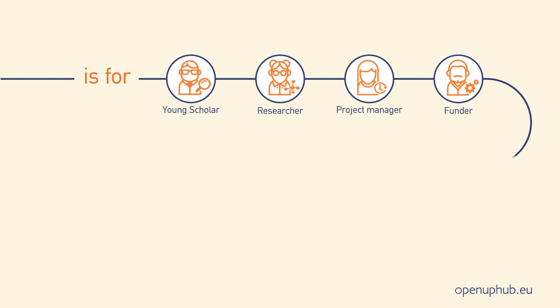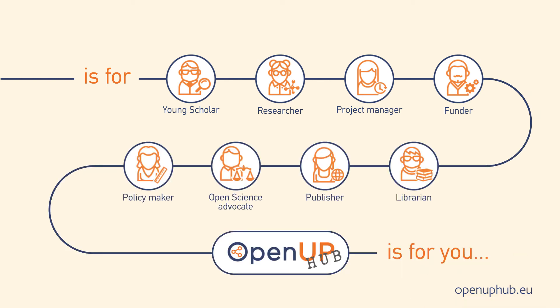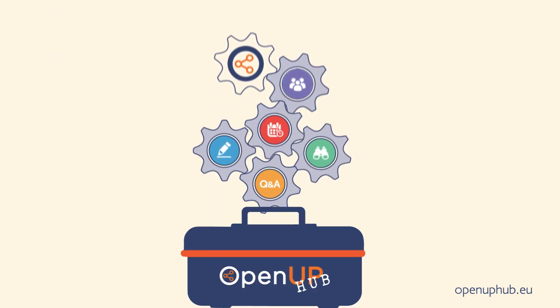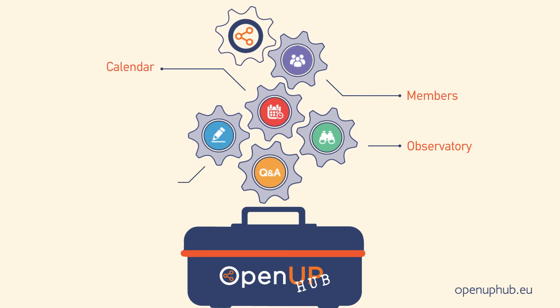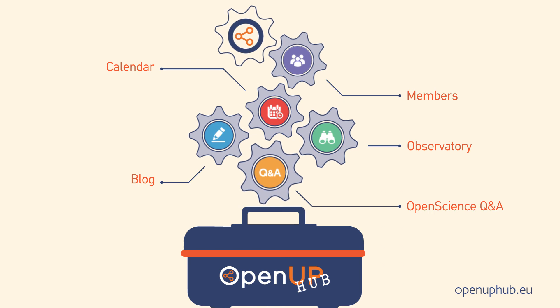Open Up Hub addresses all key stakeholders engaged in the research life cycle. Open Up Hub supports your needs with a toolbox of tailored-made solutions and trainings, an observatory that senses the community pulse, a blog and a Q&A forum that promote two-way communication.